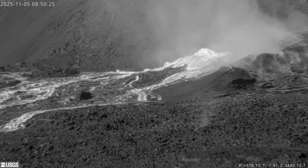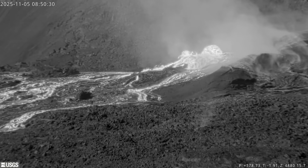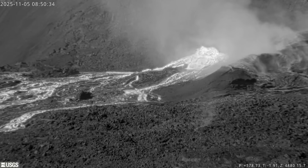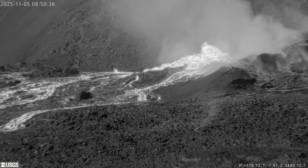Overflows of degassed lava from the south vent are occurring and have grown in size and duration over the last few days. The USGS Hawaiian Volcano Observatory noted that the infrared filter was turned off on this webcam, making the lava appear much brighter and white in color.